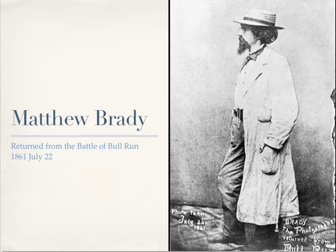Matthew Brady was the official government photographer for the Civil War, and he decided to document the war on a grand scale by bringing his photographic studio right onto the battlefields. Despite the obvious dangers, financial risk, and discouragement of his friends, Brady is later quoted as saying, 'I had to go. A spirit in my feet said go, and I went.'